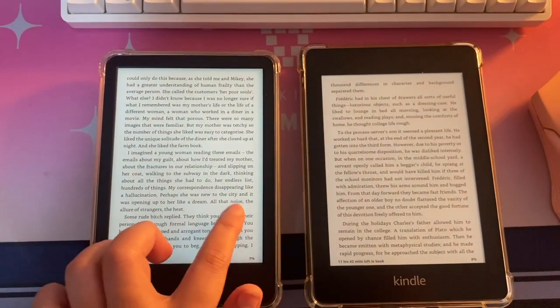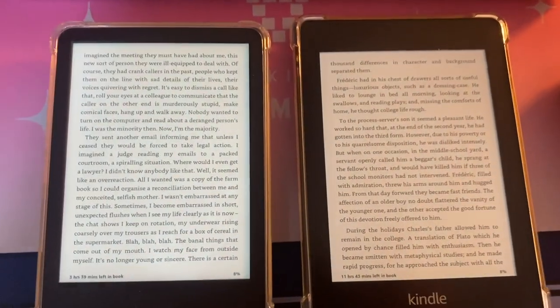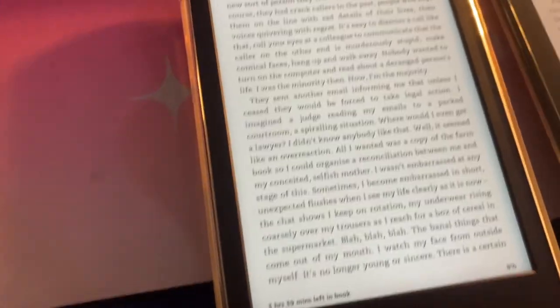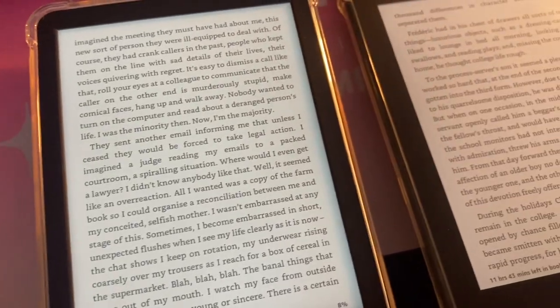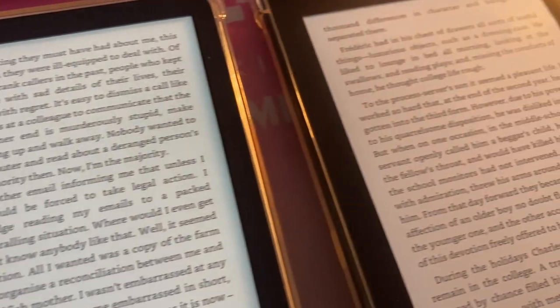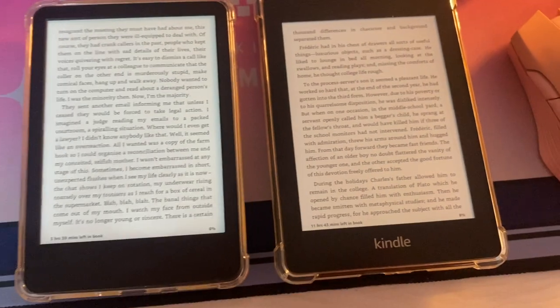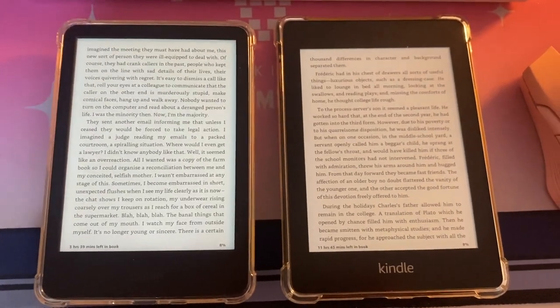Number two: 300 DPI high-resolution display. It makes text and images as sharp as the Paperwhite. The 300 DPI display is actually the same as the Paperwhite's, so you're not sacrificing quality when purchasing the Kindle Basic — they're both at the same resolution.